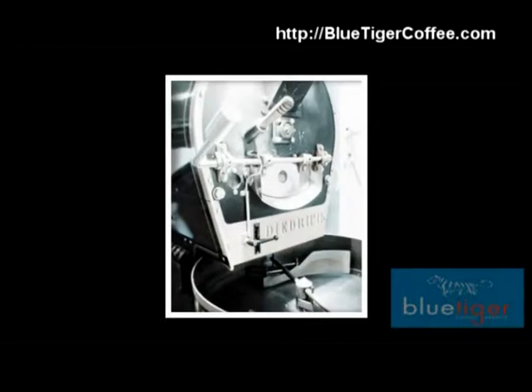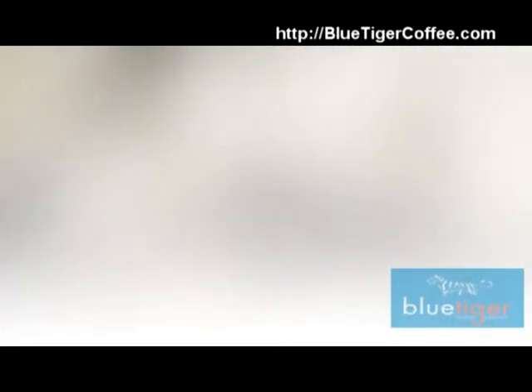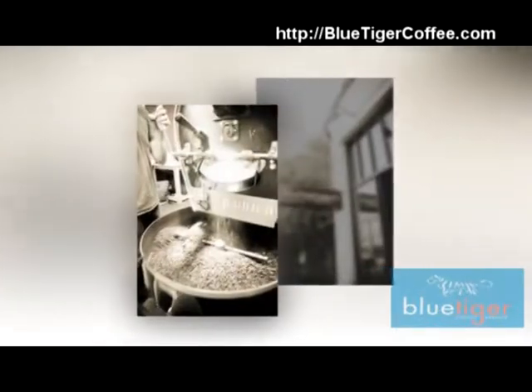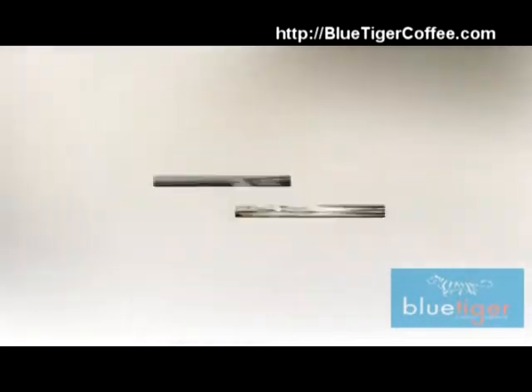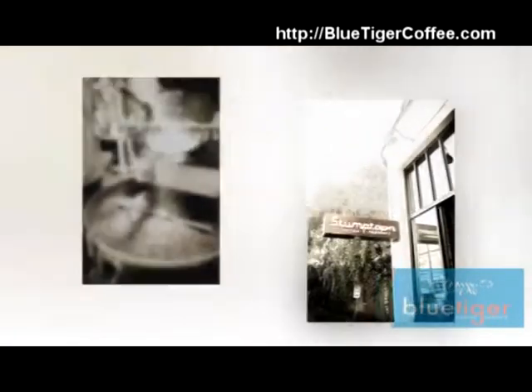Our delivery drivers clean out the coffee crafts and swap the pump stems with each delivery — that is every two weeks. They also clean the brewers, brew heads, grinders, and even the drip trays.